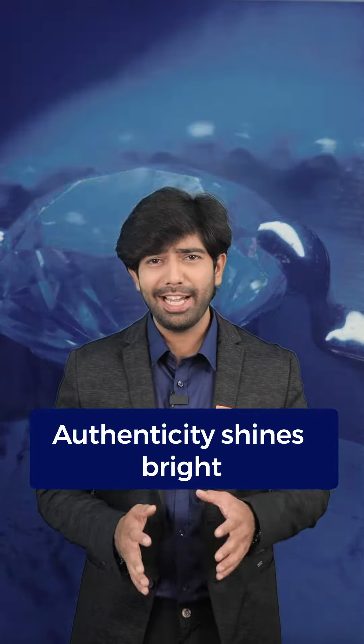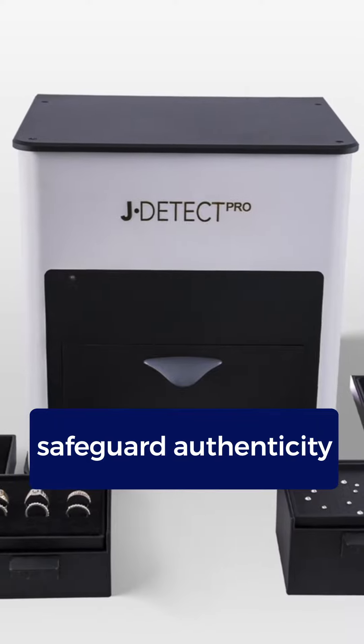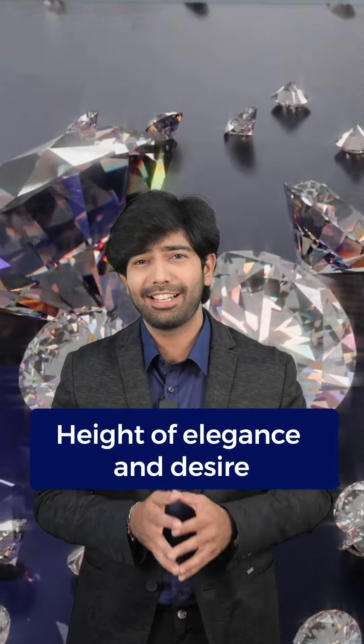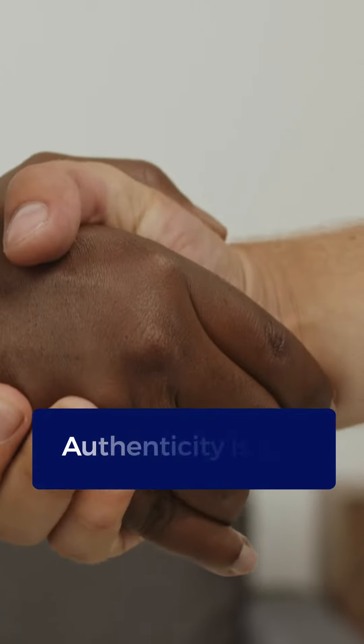In a world where authenticity shines bright, DRC's Diamond Detection Machine are here to safeguard your diamond's authenticity. Diamonds are regarded as the height of desire and excellence, but in a world where trust is the most important thing, ensuring authenticity is the key. And that's where DRC steps in.